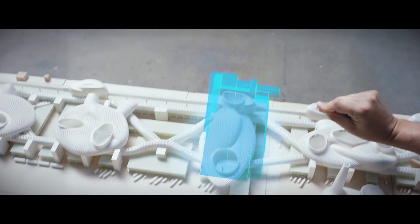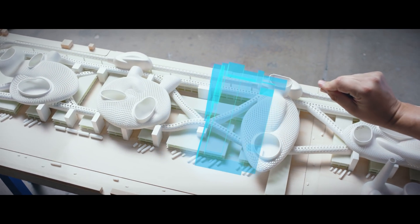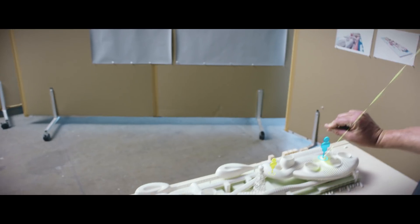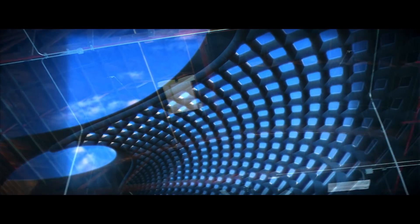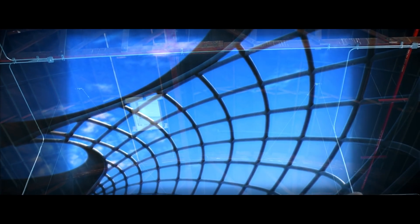With SketchUp Viewer, you can experience design in the most natural way possible. Interact with holographic scale models, or fully immerse yourself in a 3D project. Microsoft HoloLens lets us get inside stuff earlier and start to make decisions at the moment of inception.